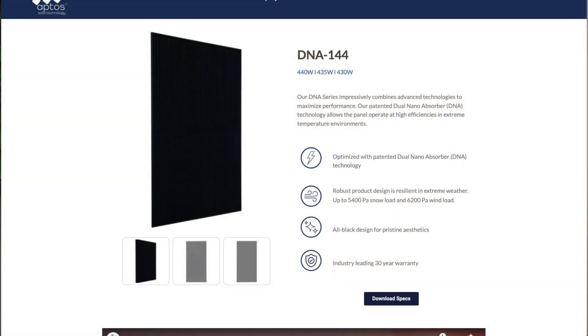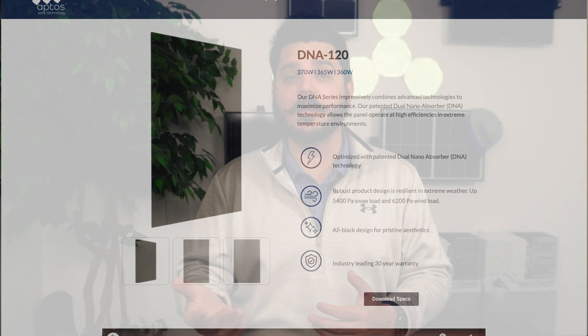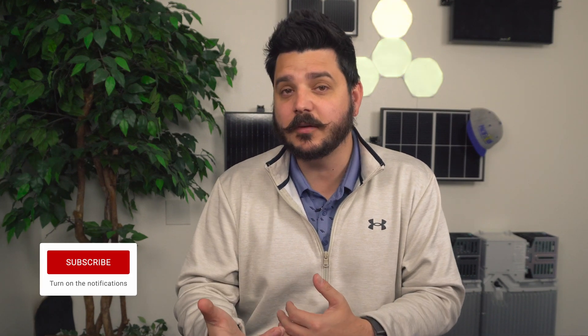Regardless of where they're made, we have two variations available: their commercial DNA module and the residential DNA module. I've seen some companies offering customers the commercial version because of the power rating — it's 440 watts, that's a ton of power. But keep in mind that some manufacturers will actually void the warranty if a commercial solar panel is installed on a residential project. I'm not saying that's the case here, but you should keep that in mind.